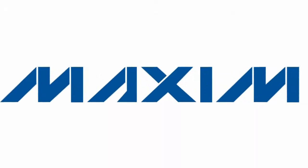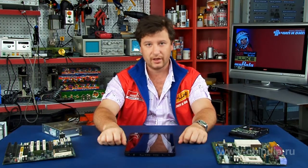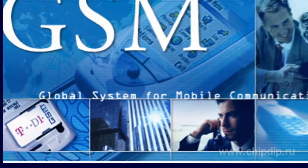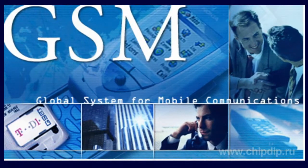Maxim introduced the Max2209, a new integrated circuit from its power detector family. Maxim's advanced bipolar IC manufacturing process enables consumers to use this detector in the wide frequency band from 800 MHz to 2 GHz. This helps achieve fast response times, which is especially important for efficient power loop control within mobile devices.